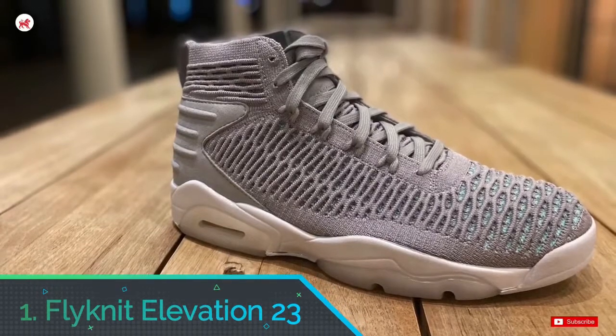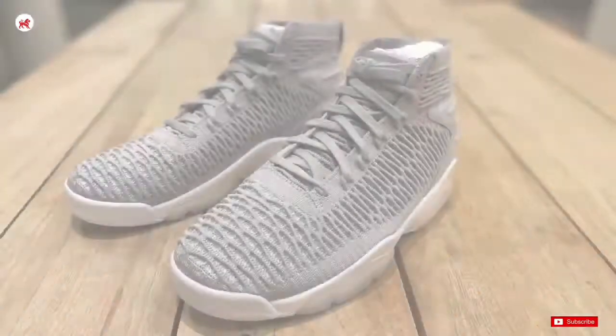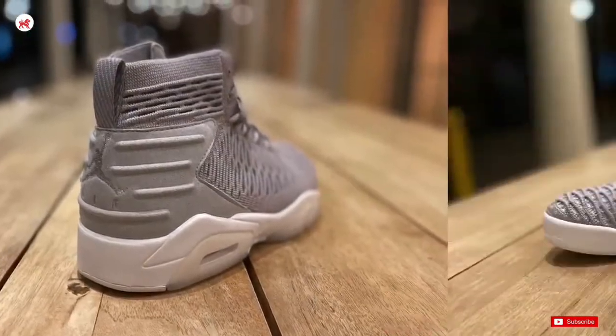Number 1: Fluctant Elevation 23. The Elevation 23 is a fantastic, well-rounded sneaker that excels both on and off the court. The soft cushion is comfortable while walking, and it delivers the spring you need to launch yourself into the air while running or jumping.